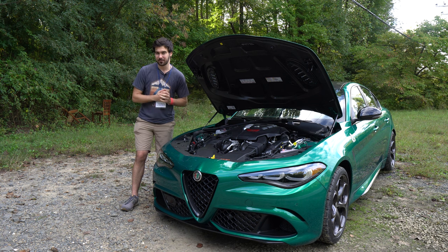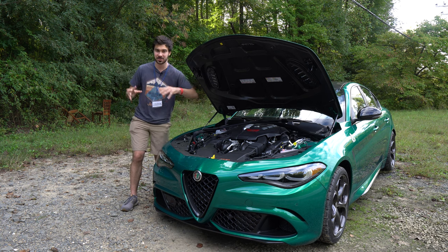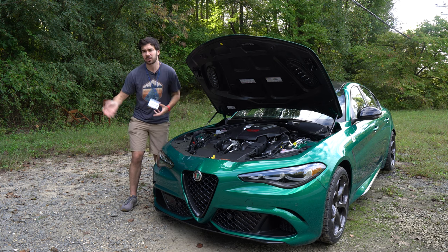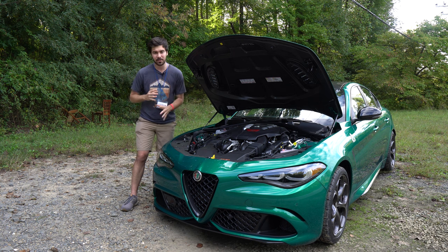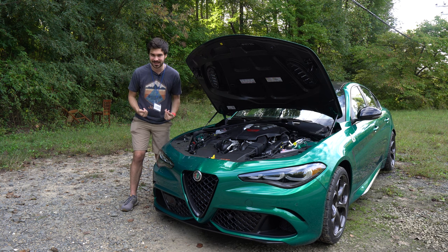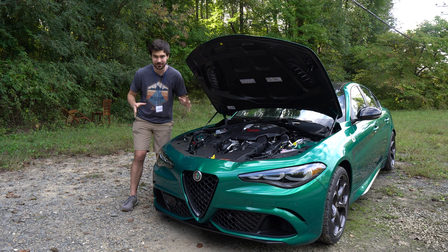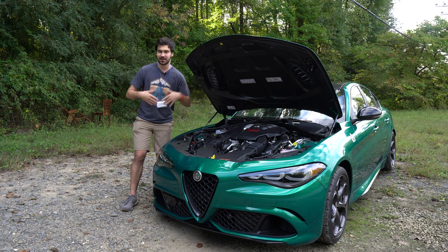This is the engine I've been raving about — a 2.9-liter V6 Ferrari-derived engine that puts out 505 horsepower and 443 pound-feet of torque. In the world of 600-700 horsepower cars, you might say that doesn't sound too impressive. But remember, it's all about power to weight with these Italian cars. The Alfa Romeo has fantastic power-to-weight ratings — this vehicle makes one horsepower for every seven pounds of weight, putting it ahead of the likes of the M3.